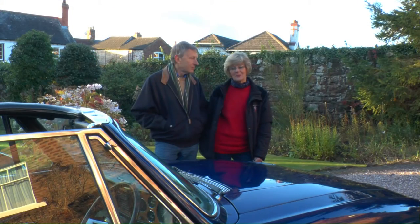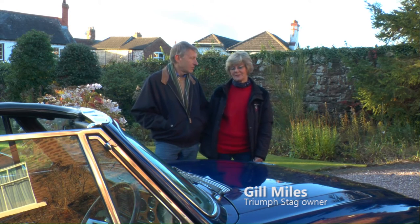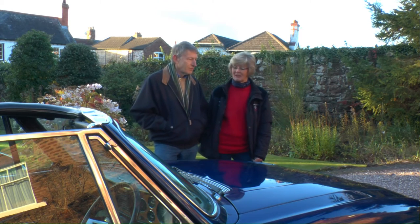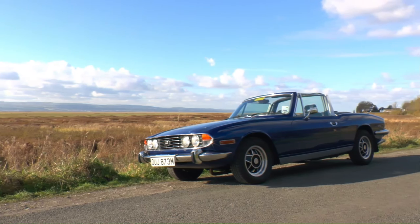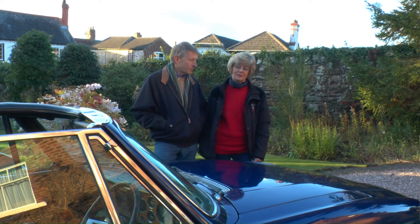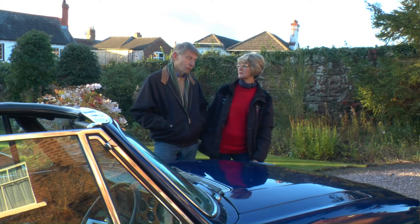This Stag was a surprise 50th birthday present for me from my husband. I'd always loved Stags. I already owned a Triumph Spitfire, so this was the next model up. When I first had my Stag it was white, and I wasn't very keen on white cars in those days, so I had the colour changed to Tahiti Blue, and it's been Tahiti Blue now for about 13 years.